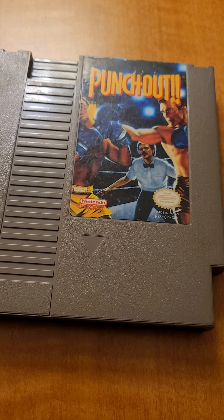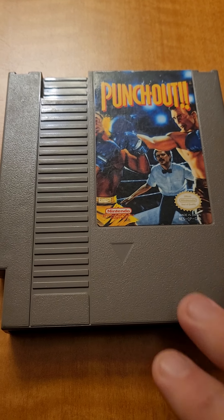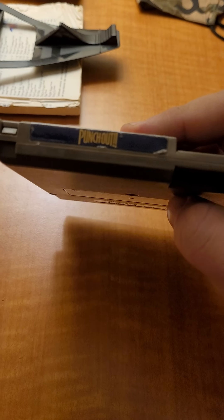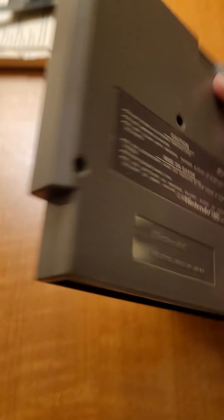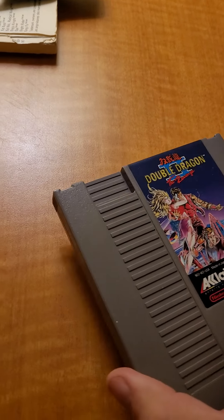The non-Mike Tyson Punch-Out. This was after they dropped the license with Mike Tyson — they only had it for a year. So then they just turned it into Punch-Out. I did have a copy of Mike Tyson's Punch-Out back in the spring and it sold for a good amount, which I'm kind of kicking myself for because I shouldn't have sold that.